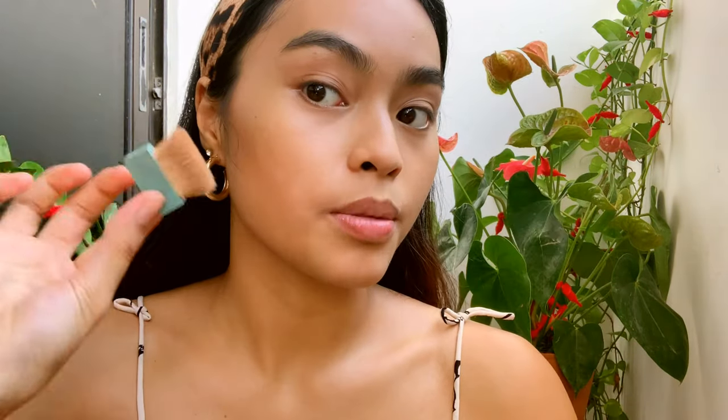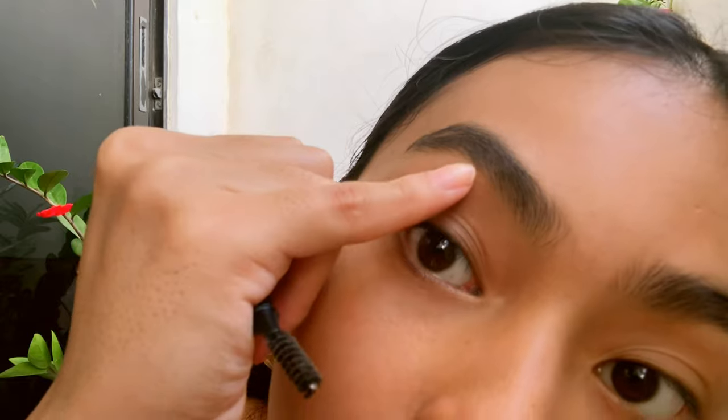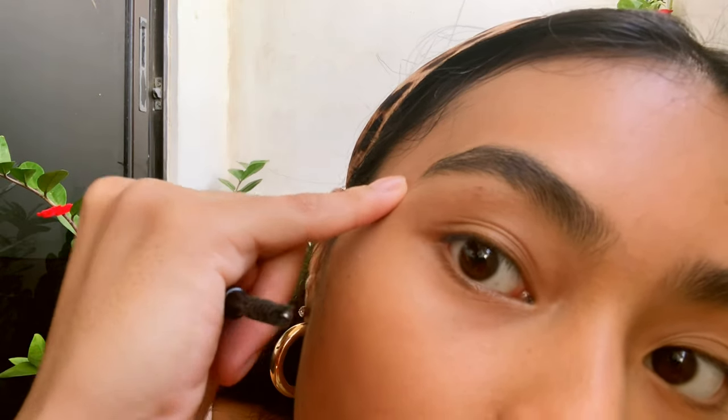I use the brush that comes with it. Then I do my eyebrows — I just fill in any gaps that I have and I guard my eyebrows from over-plucking.